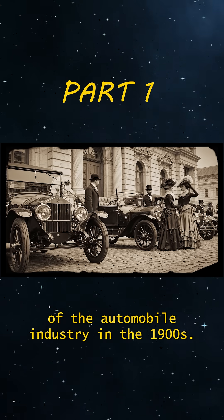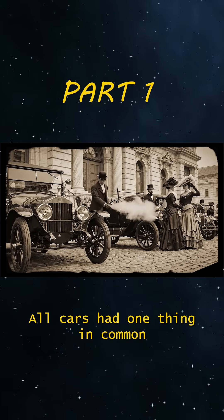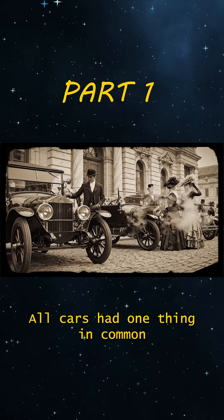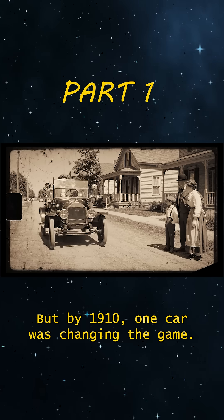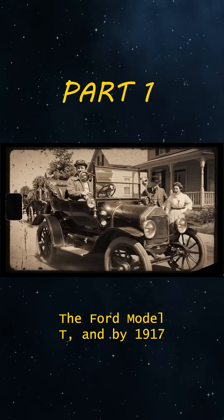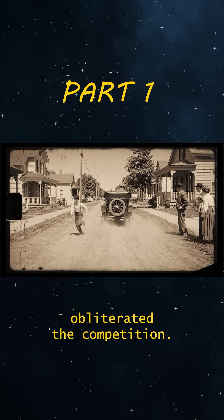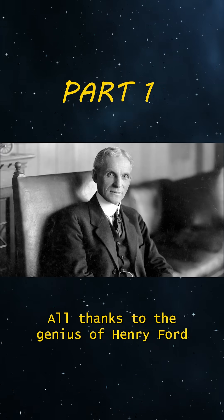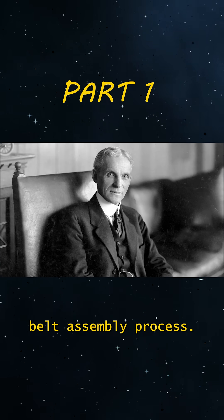At the dawn of the automobile industry in the 1900s, all cars had one thing in common: they cost a fortune. But by 1910 one car was changing the game — the Ford Model T — and by 1917 it had completely obliterated the competition, all thanks to the genius of Henry Ford and his revolutionary conveyor belt assembly process.